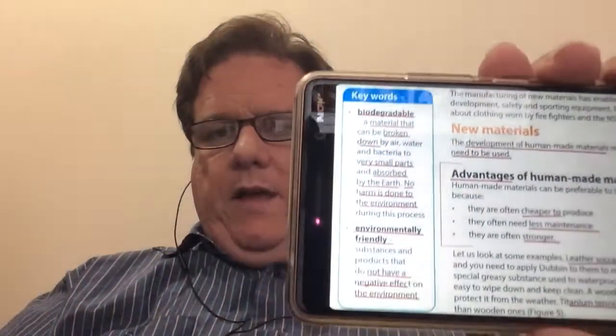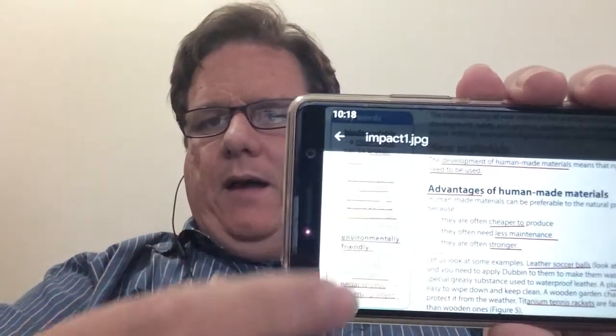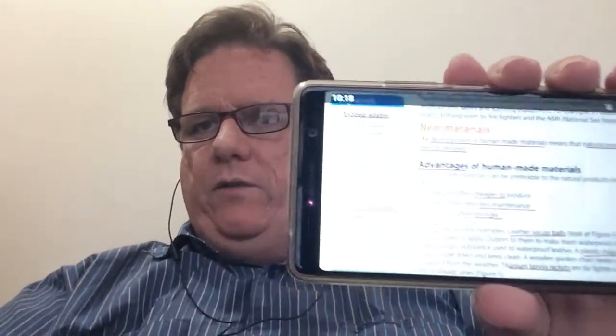Welcome back everyone. We're going to have a look today at biodegradable and environmentally friendly, and then we're going to talk a little bit about the impact of materials that we've created.